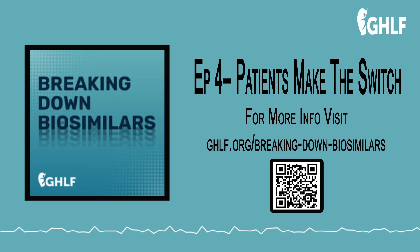In our first few episodes, we looked at what biosimilars are, how they differ from generic drugs, and how they get approved. We also talked about how biosimilars are relatively new to the U.S. market, and why patients are often reluctant to switch to a biosimilar until they learn more about them.